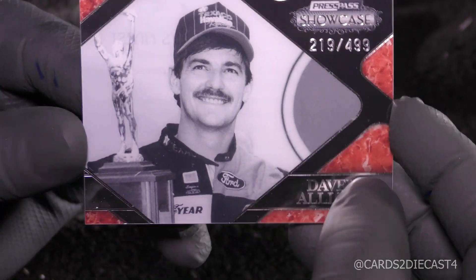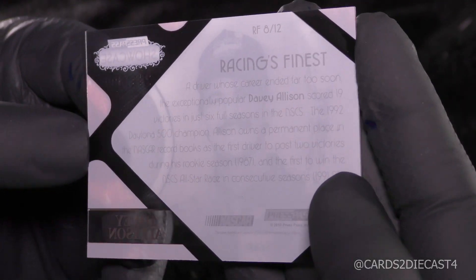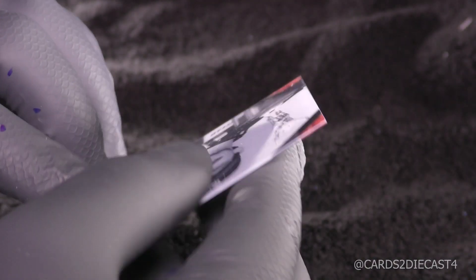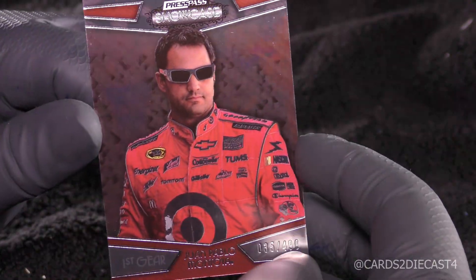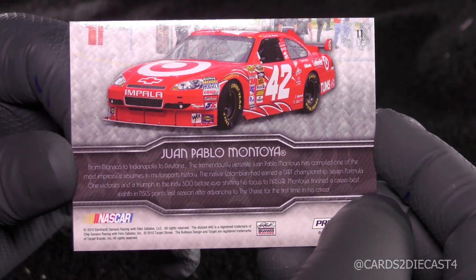For good old Davey Allison, who was a pretty good driver and had the potential of being a champion, but his life was cut short just mere months after Alan Kulwicki, who was the '92 champion. He died in April of '93; I think Davey Allison died in June or July. Our first relic — I'll set that aside for pack number one. It's a pretty cool swatch, a semi-low numbered card, though it is of a retired driver. And here's another base card for Juan Pablo Montoya. So our first hit is 35 of 499. On to pack number two.